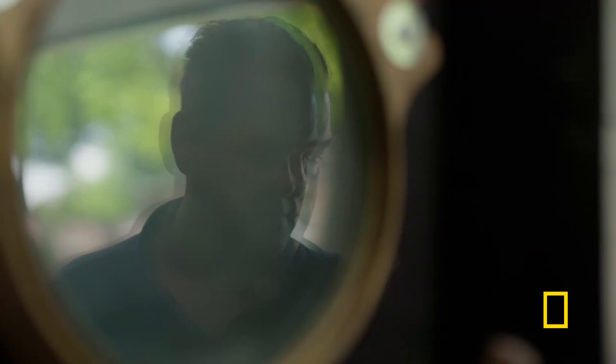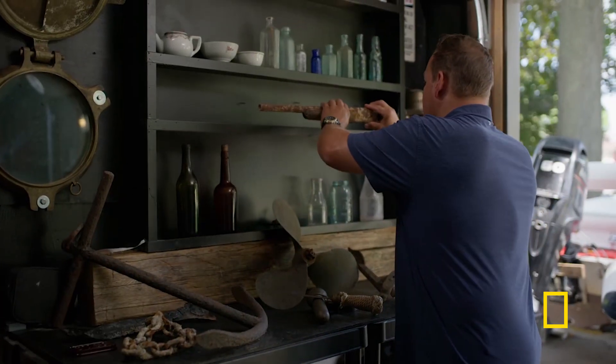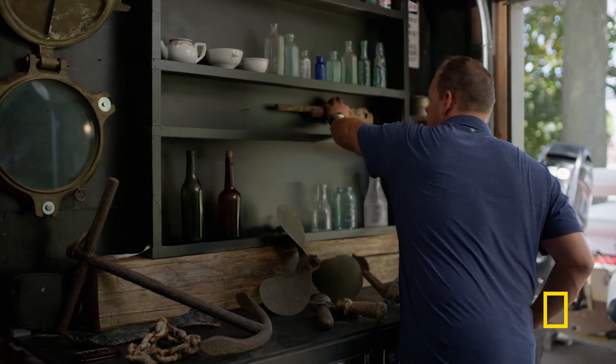I found that every single dive was an adventure. You could find bottles and cars and boats and shipwrecks and guns, and it just hooked me, and I've continued to do it till this day.